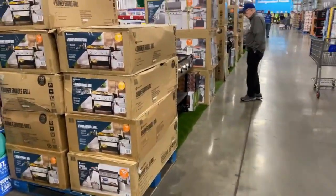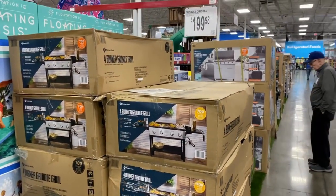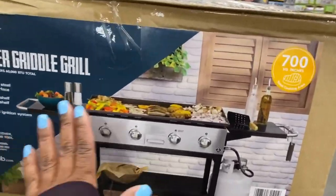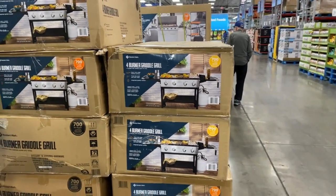This gas griddle here — I want one of these. They are $200. I love this — cook outside during the spring and summer months.